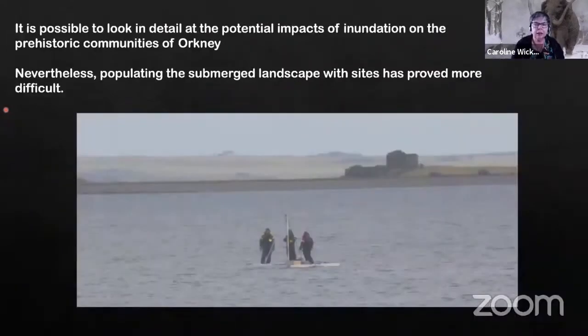We can build these models for specific parts of Orkney, look at the relationship with existing terrestrial sites, and begin to think about the potential impacts of inundation on the communities living on these sites. But what about the sites underwater?